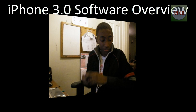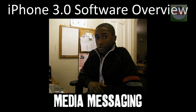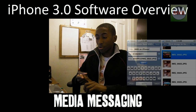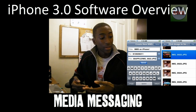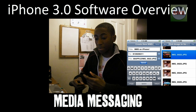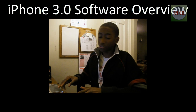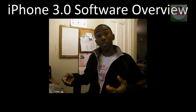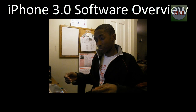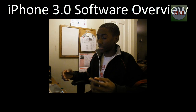MMS has also come out — it's now available with iPhone 3.0 software. You'll be able to send a picture, a contact, a calendar event, or a sound file as a message via text. So both SMS and MMS will be available for the iPhone 3G. A lot of these features were available on other phones before, but they're now coming together into one complete software package.